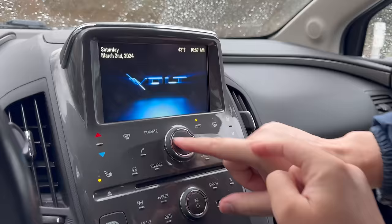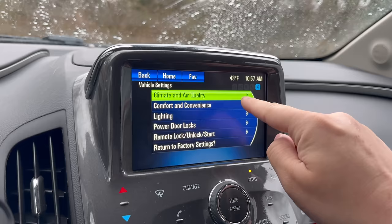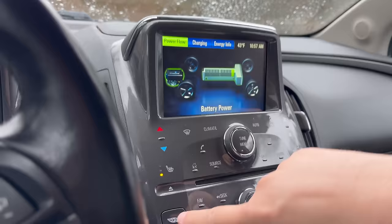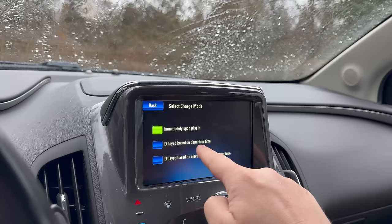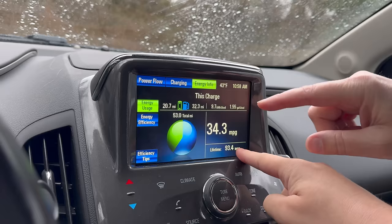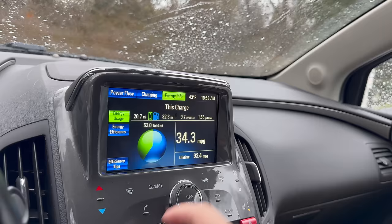Let's look at the energy menu — here we go. You can see charging info and it tells you when it'll be completed by. Delayed charging based on departure time is probably the best thing for the battery pack. Looking at energy info: 34 MPG over the last 20 miles, but lifetime this car is close to 100 MPG. On the last charge I drove 20.7 miles on electric and 32.3 on gas, though the numbers don't quite add up.